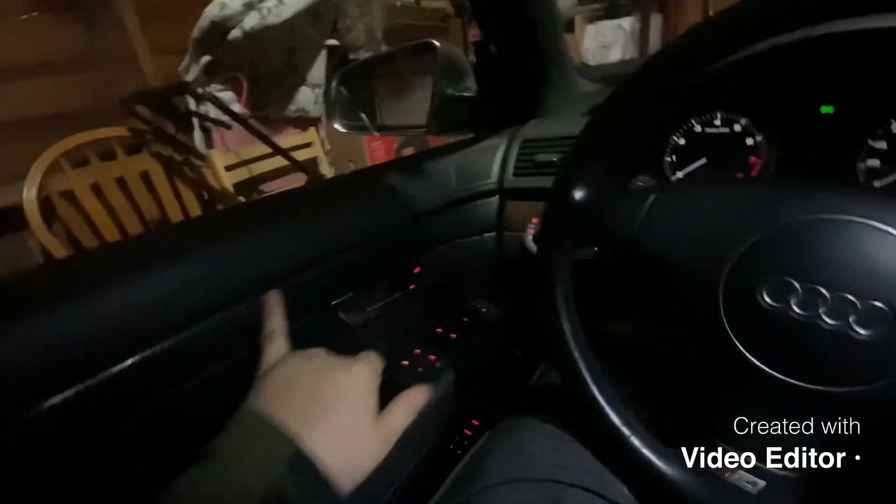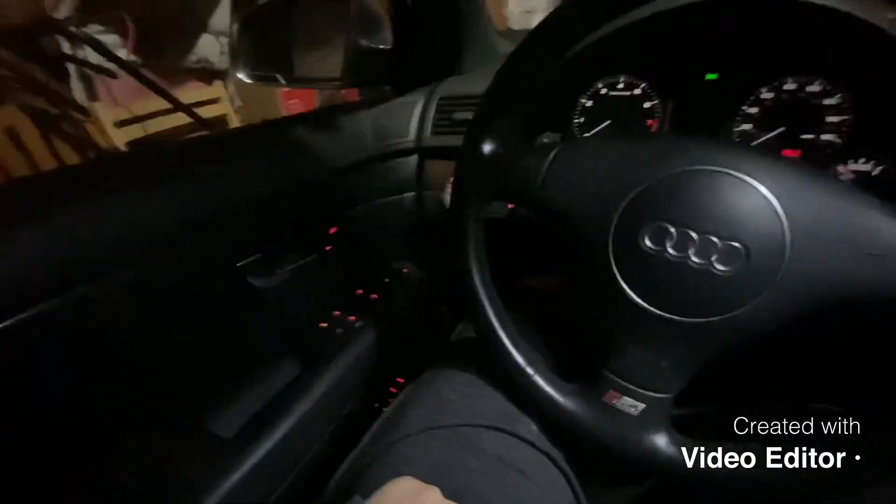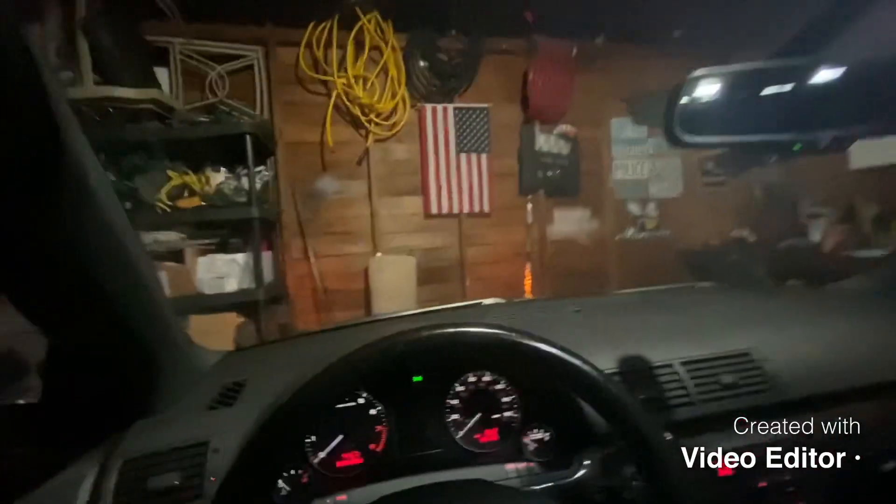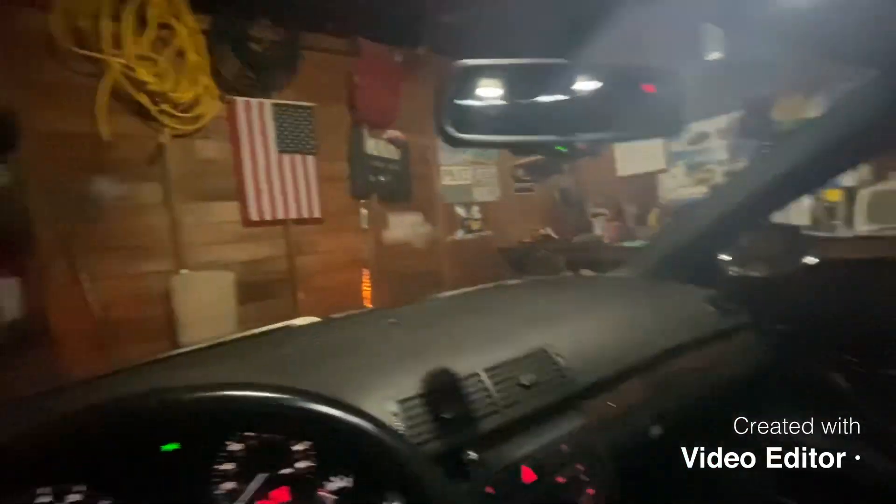It's got carbon fiber wrapped side pieces. Driving it home I could tell it was misfiring for sure. I was going to start it up for you guys but I'm having terrible luck today — my whole entire garage lost power so I can't even open the garage door.